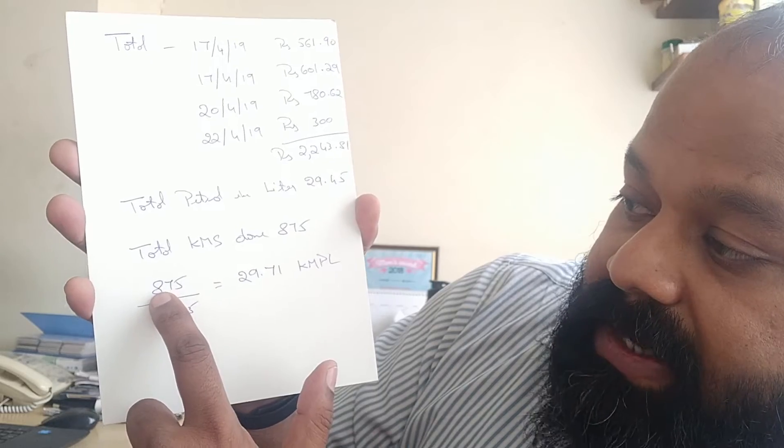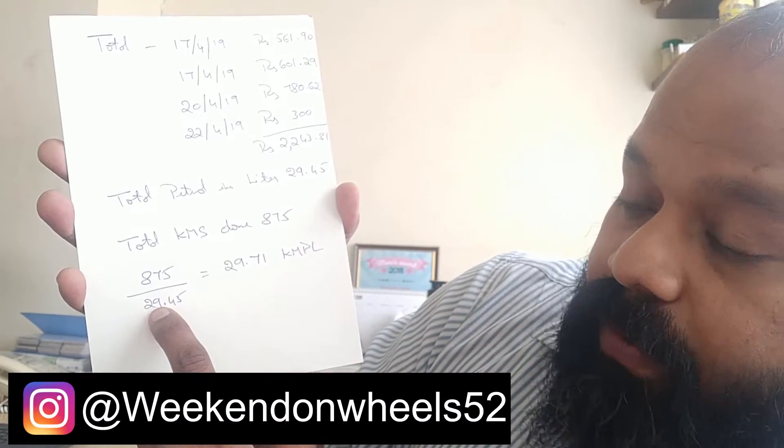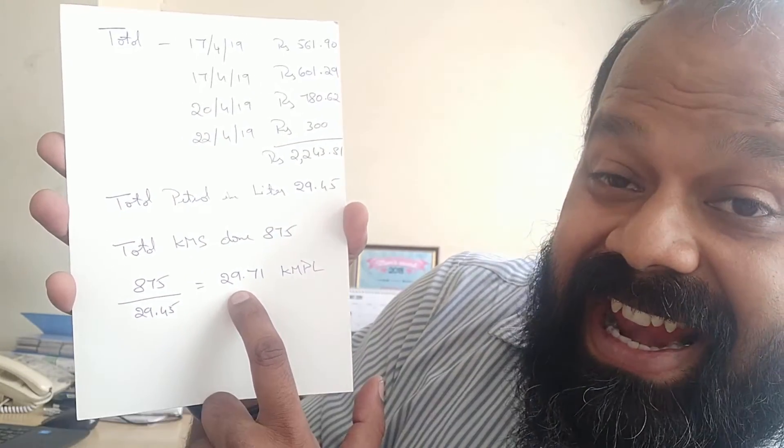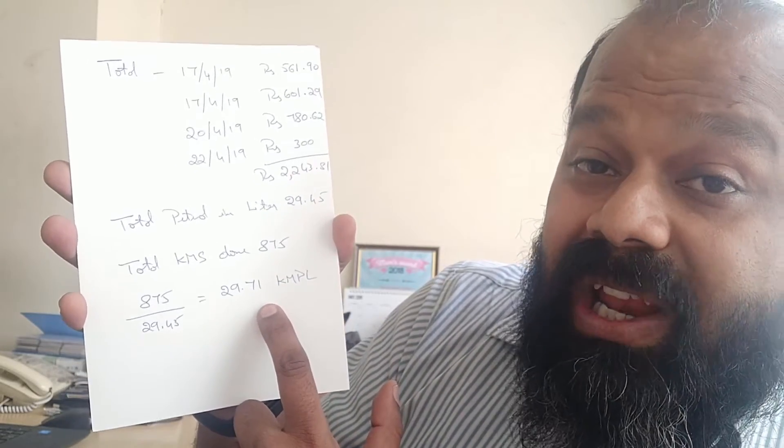If you divide 875 by 29.45, you get a mileage of 29.71 kilometers per liter — and that is a shocking mileage, guys! This includes a mix of highway and city riding. City riding was maybe 80 kilometers max, including Mangalore and Coorg, but most of it was highway. An astounding 29.17 kilometers per liter from a 650cc twin-cylinder Royal Enfield Interceptor.